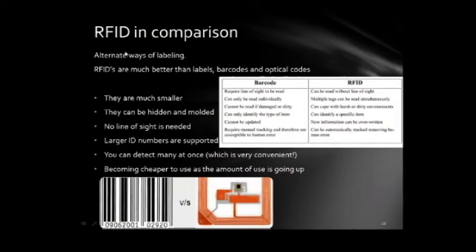RFIDs are an alternative way of labeling and are much better than barcodes and optical codes. They are much smaller, they can be hidden and molded, there is no line of sight needed to read them, they support larger ID numbers, and you can detect many at once — whereas barcodes have to be individually scanned. They are also becoming much cheaper to use as the amount of use goes up.